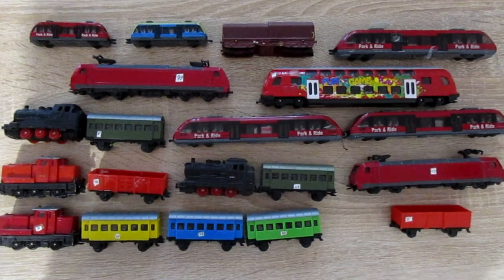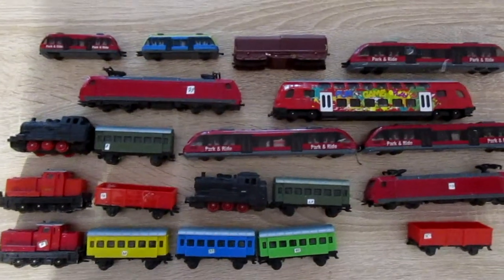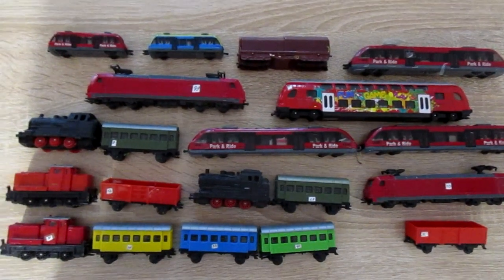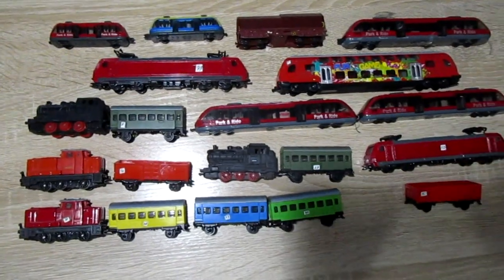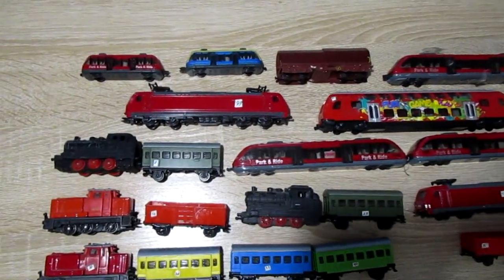Hi everyone! Today I will show Siku trains that are on sale now and were on sale before. It's very important to say that all the trains can be connected with each other.